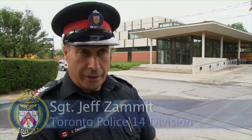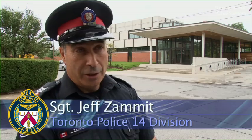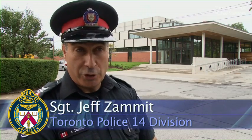My name is Sergeant Jeff Zamet and welcome to the new 14 Division. We are opening on October the 1st of this year. We're excited — we can't wait for the new station to open.